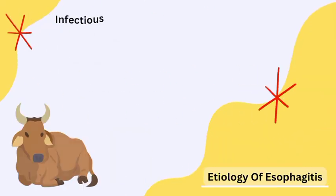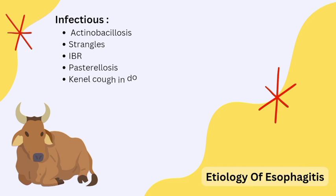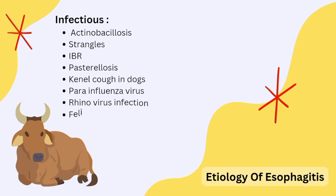The infectious etiology includes bacterial, parasitic, and viral diseases. These diseases have the potential to cause this condition. An effective differential diagnosis by an experienced veterinarian will be required.